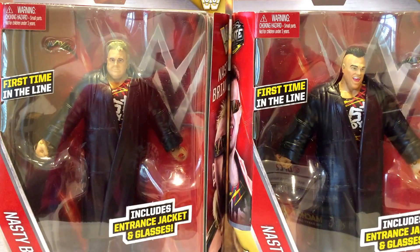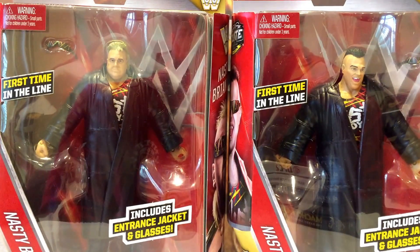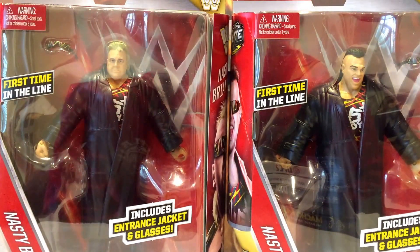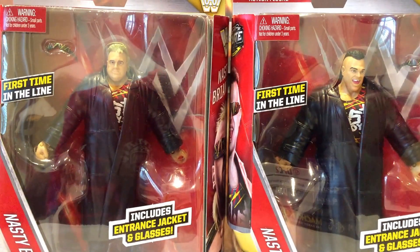I'm really excited to get these guys opened up and out of packaging. They come with the soft rubber coats, which normally I'm not a fan of, but on these guys they don't look too bad. I'm really keen to see the attire — it looks visually very cool, very colourful. It's the standard elite-style packaging, and these guys have the old-school WWF Legends logo on them, as they are an elite flashback figure set.